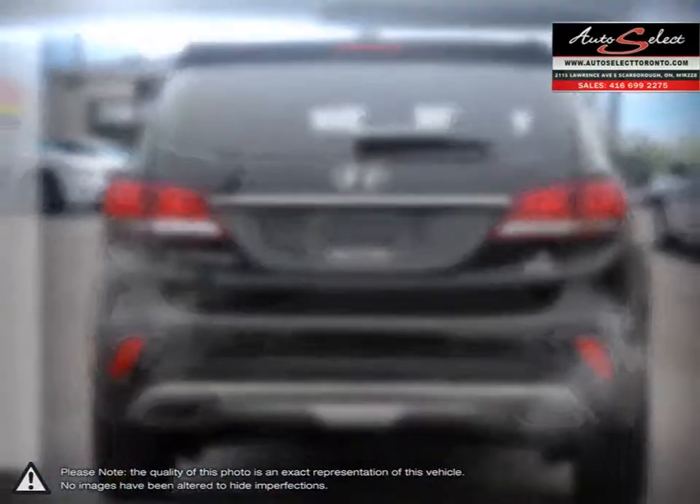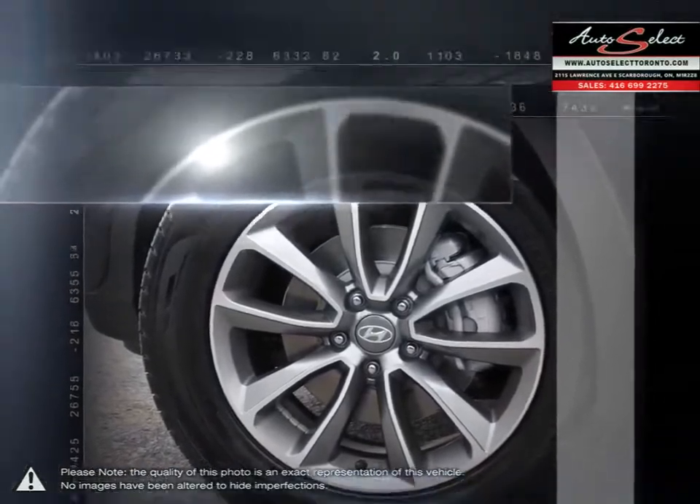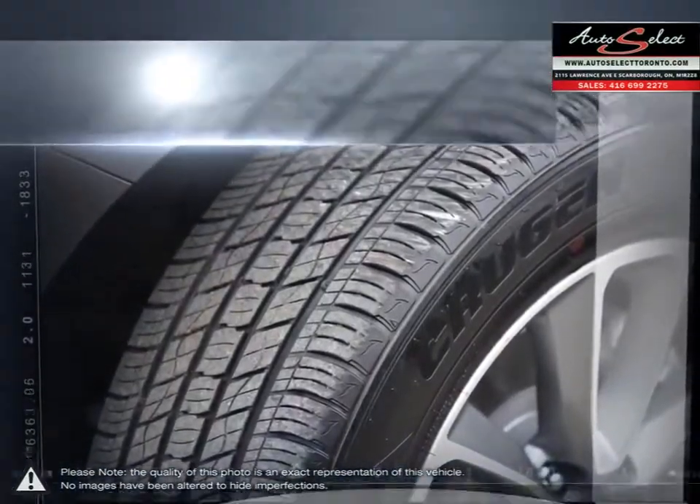With an attractive well-trimmed cabin, loads of space, intuitive controls, and three rows of seating, the Santa Fe XL's larger dimensions create a comfortable interior for many passengers.